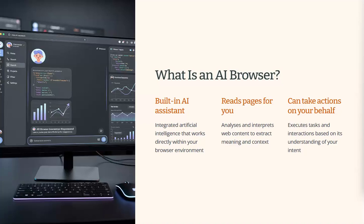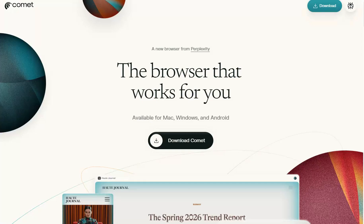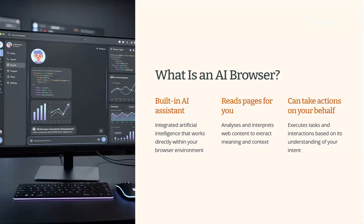An AI browser isn't really one single product — it's a new category that's forming right now. Examples include Perplexity Comet, a browser built around an AI agent that can read pages, summarize content, and carry out tasks across sites. There are also experimental AI modes inside different Chrome-based browsers where an assistant is integrated directly, and you might have seen the AI assistant in Google as well, rather than added as a simple extension.